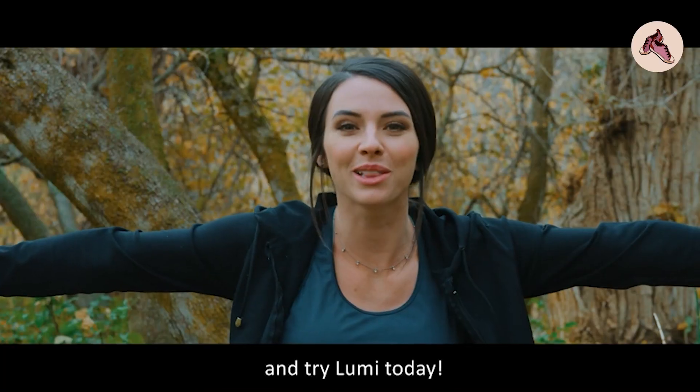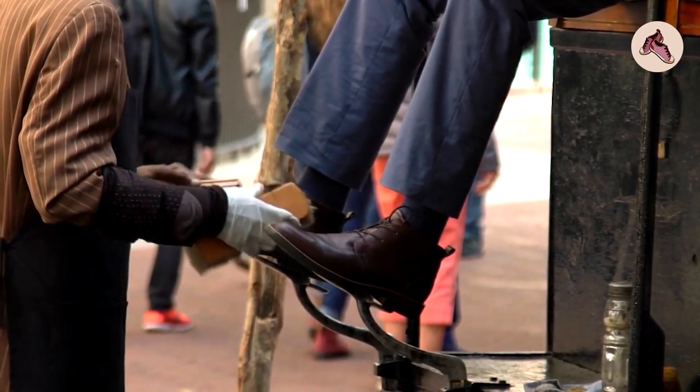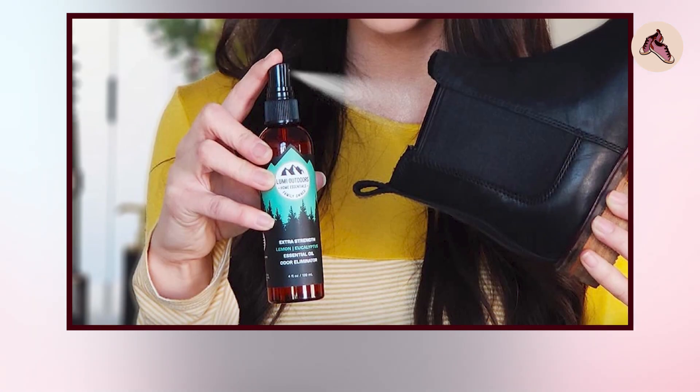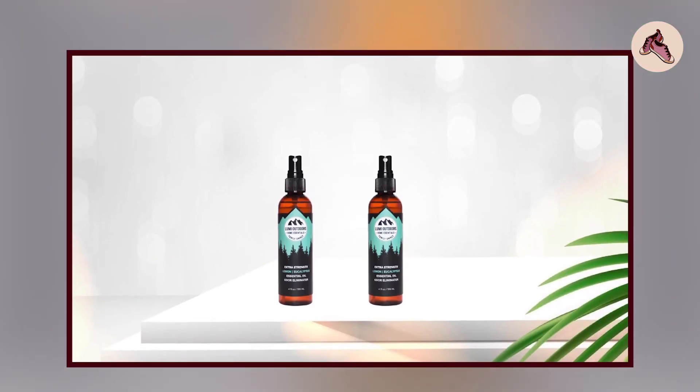Overall, Lumi Outdoors Natural Shoe Deodorizer Spray may be worth trying if you are looking for a natural and effective way to eliminate shoe odors. While it may not be perfect for everyone, many customers have found it to be a convenient and easy-to-use solution for keeping their footwear smelling fresh and clean.